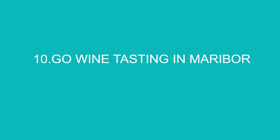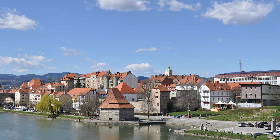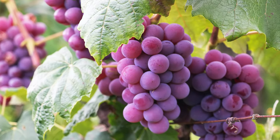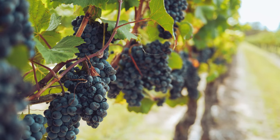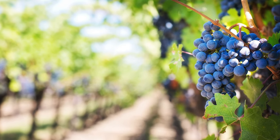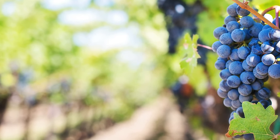Number 10: Go Wine Tasting in Maribor. Maribor is a small city located in eastern Slovenia and is the country's second-largest city. Take in the view from Pyramid Hill, see the oldest vine in the world, and stroll along the colourful streets and squares. It feels a lot quieter here than Ljubljana and Lake Bled, so if you are looking to escape the summer crowds and you like wine, this is a nice place to visit.